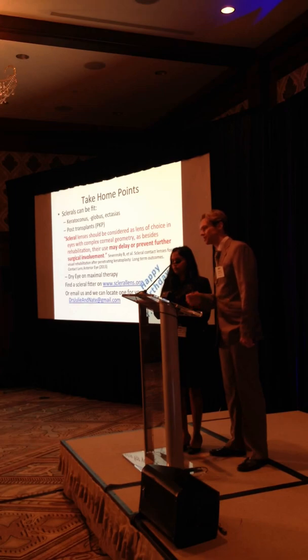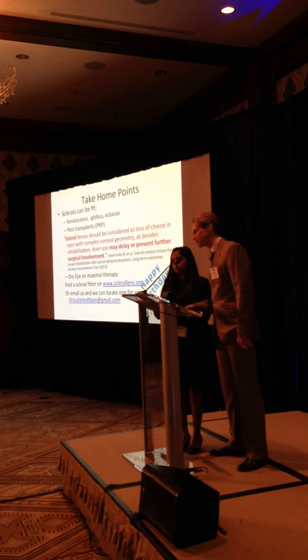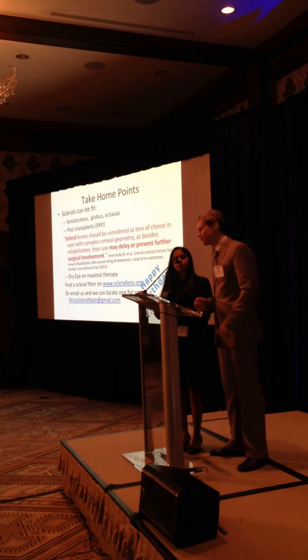You can use scleral lenses for graft-versus-host disease if they're having stem cell failure. We also use autologous serum - you can actually fill the scleral bowl with autologous serum, and it's extremely healing. It's better than putting a drop in six times a day, because whatever you put in that scleral bowl is going to be there the whole day.